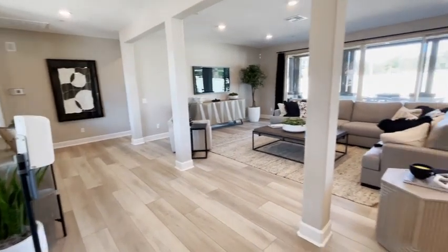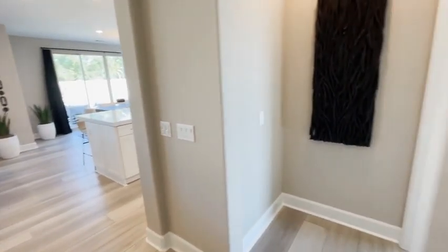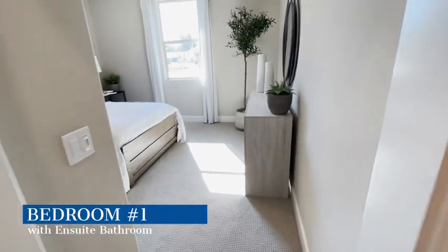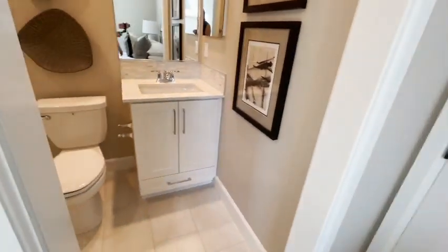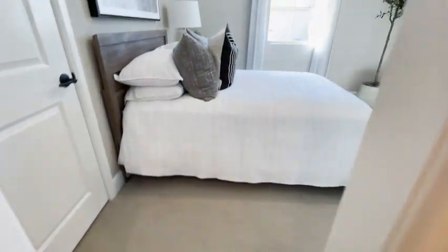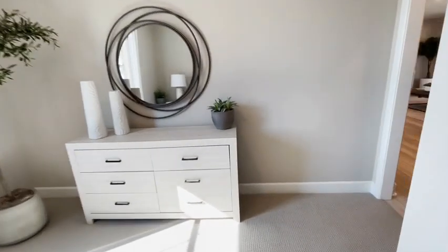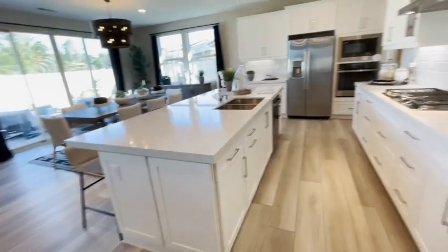As soon as you walk in, it's an open plan living space — the living room is right there and the kitchen is on the right side. There's also a cute little bedroom right through here, kind of like an ensuite. You have the bedroom here, and as you turn to the left there's a bathroom with a really nice shower. It's not the biggest bedroom but it's a nice size.